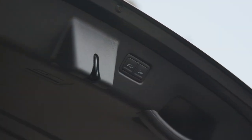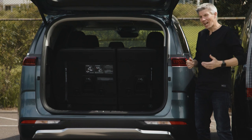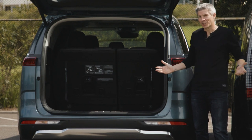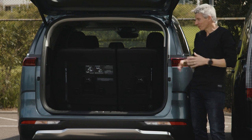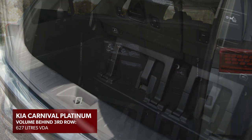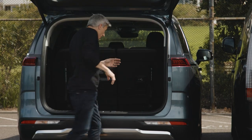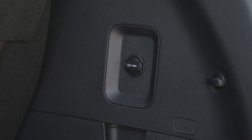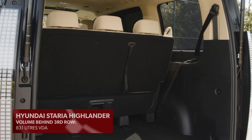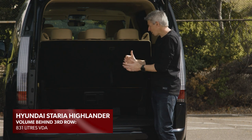Auto tailgates with hands-free functions are standard on upper-spec versions of both vehicles. Seven- or eight-seater SUVs are always compromised for space behind the third row, but that's not the case with these people movers, though Kia and Hyundai do things differently. The Carnival goes with more depth and width, plus practical touches like storage areas, a luggage net, and a 12-volt socket. The Staria, as with the iMax before it, uses a low, very flat floor, but creates more capacity thanks to extra height and length.